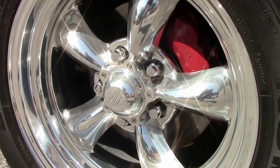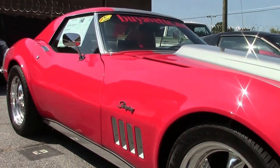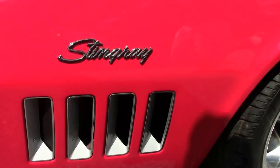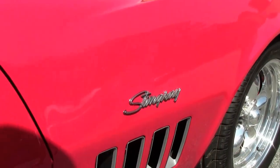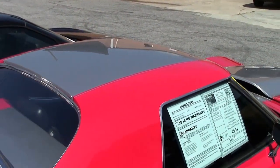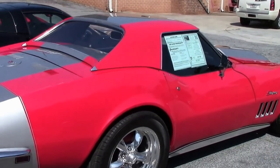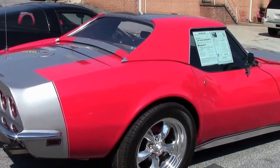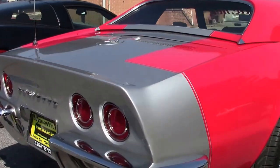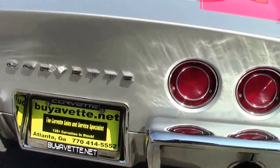I'm going to walk around and check everything out. This is just one example of 130 Corvettes we keep in stock at all times. Overall, paint is very, very nice. I love these polished 17-inch torque thrust two wheels — they really look good on this car. Notice the chrome and the paint; look at that chrome reflecting the sunlight. Very beautiful, good to excellent condition.